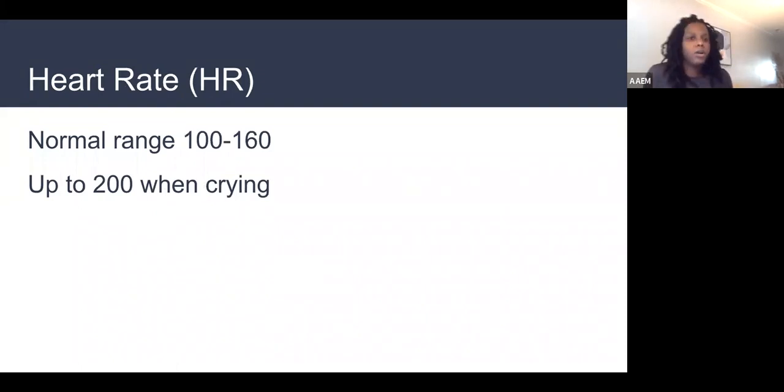Heart rate: the normal heart rate for a newborn is between 100 and 160, but can get up to 200 with crying. Sick babies will stay elevated at 180–190 — you've consoled them, they look calm, and they're still tachycardic. That is a sick baby. Tachycardia is usually the first sign of sepsis or severe bacterial illness in babies. A tachycardic baby greater than 160 who is not crying and not consolable — think sick.